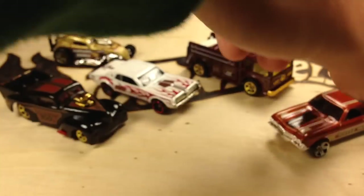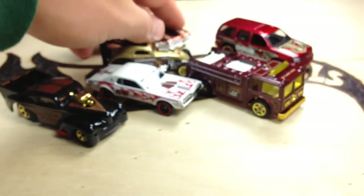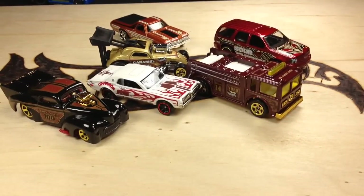I'll show you all of them together one last time. It's a pretty nice set, really. I wish that they were cheaper, but look for them on clearance if your store doesn't sell out like mine did. Thanks for watching — please check out my other videos and have a great day.